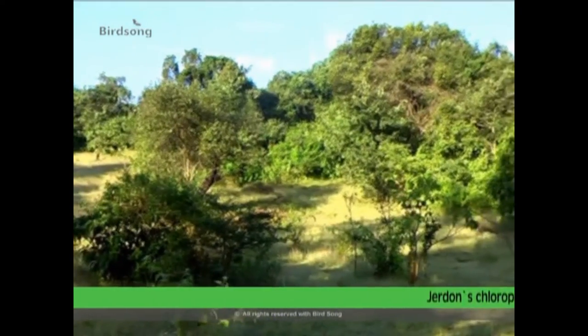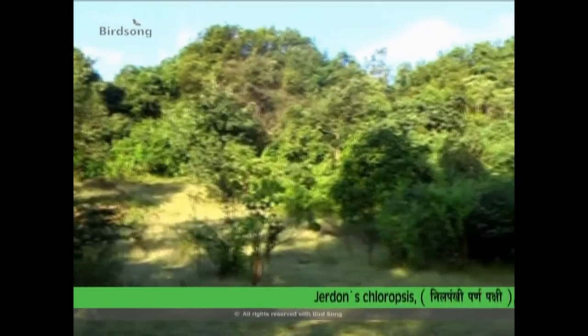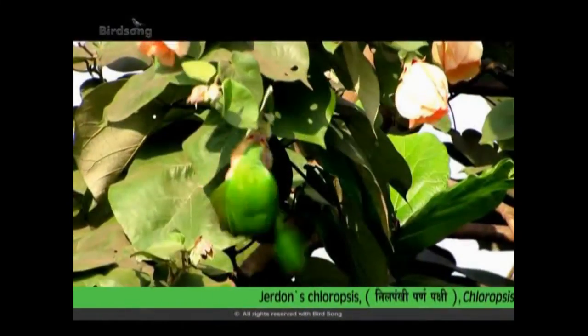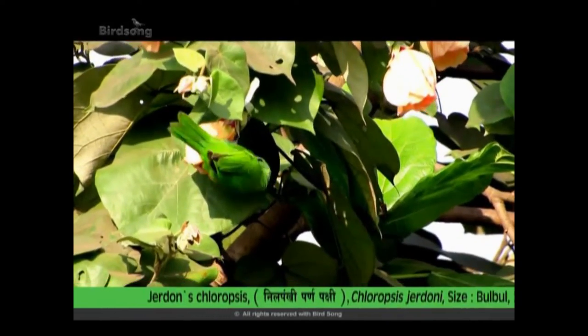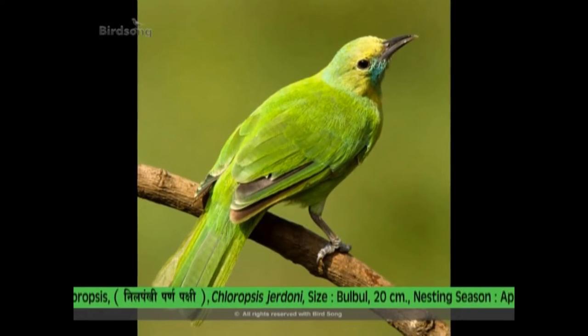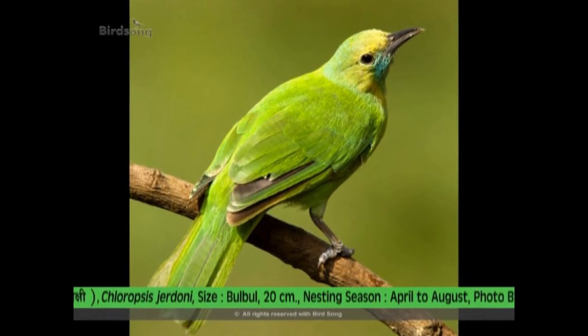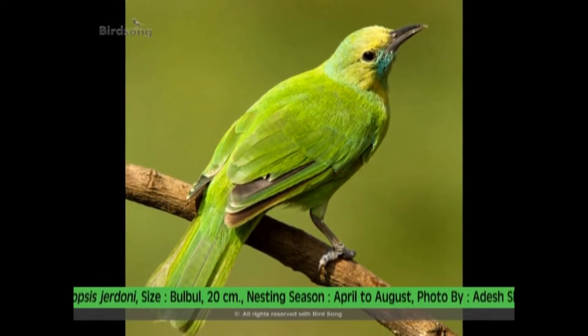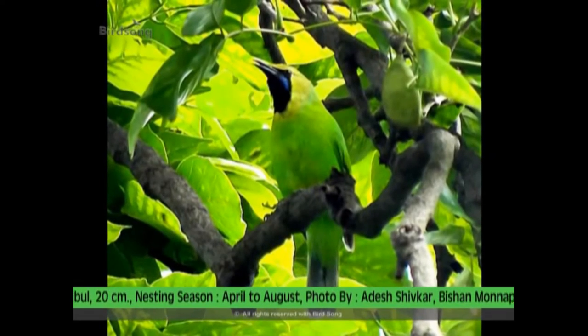The bird is an expert mimic and produces a wide range of sounds. Flower nectar being its main source of food, we normally see the bird close to trees and plants in full bloom. It forever seeks to drive away other nectar-feeding birds such as flower peckers and sunbirds, in order to establish its monopoly over the tree.